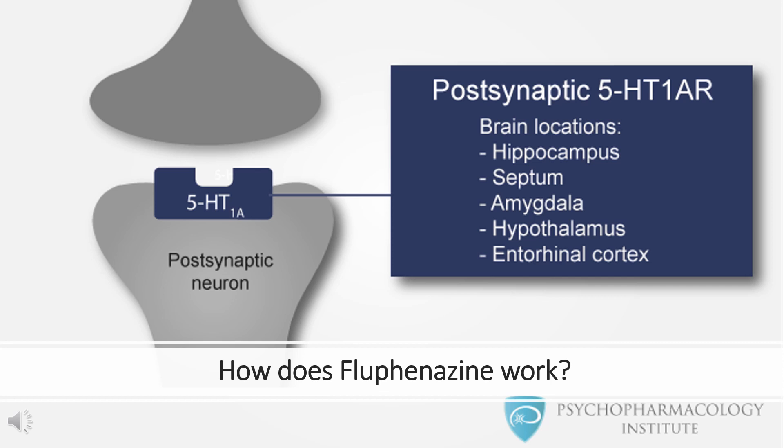How does flufenazine work? Flufenazine blocks postsynaptic mesolimbic dopaminergic D1 and D2 receptors in the brain, depresses the release of hypothalamic and hypophyseal hormones, and is believed to depress the reticular activating system, thus affecting basal metabolism, body temperature, wakefulness, vasomotor tone, and emesis.